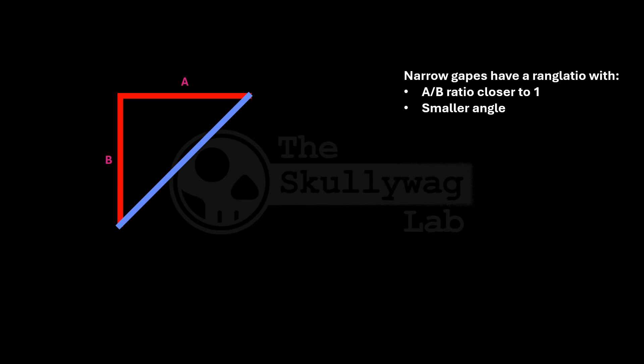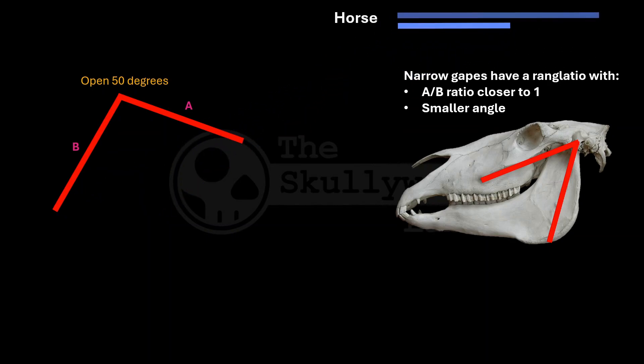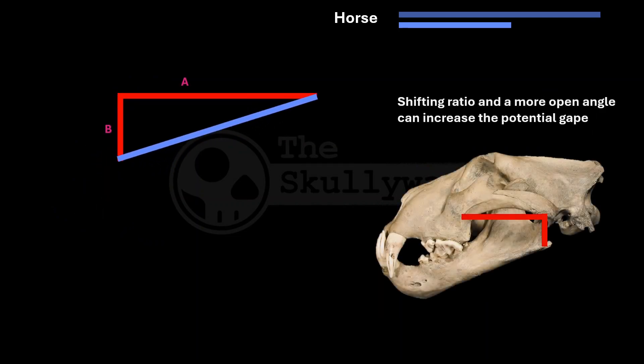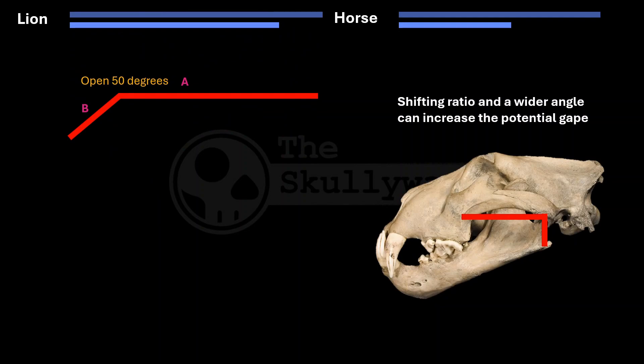For example, a horse has almost the same lengths of lines A and B, with a fairly acute angle between them. This is really efficient, but it's also the worst ranglatio for opening the mouth wide, because it creates the biggest stretch ratio. But when we decrease the height of the mandible and have an angle closer to a right angle, as we see in a lot of carnivores, this reduces the stretch ratio, allowing a wider gape before reaching that critical value of 30 to 50% muscle stretch.